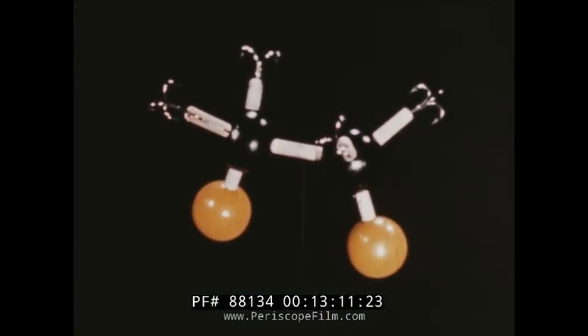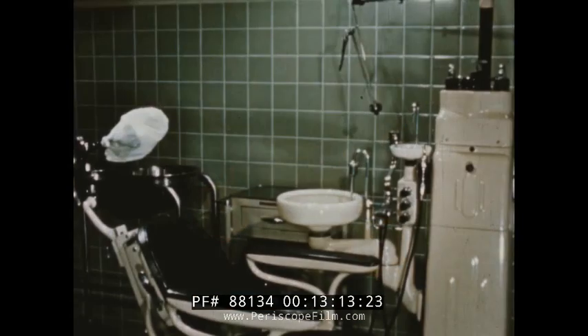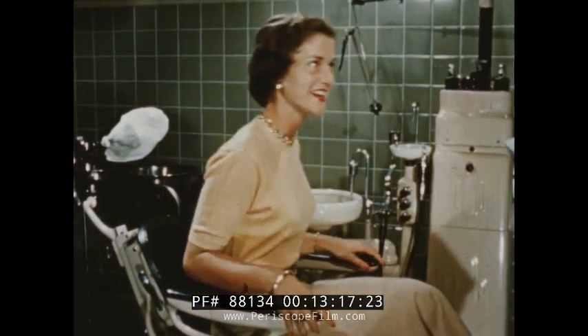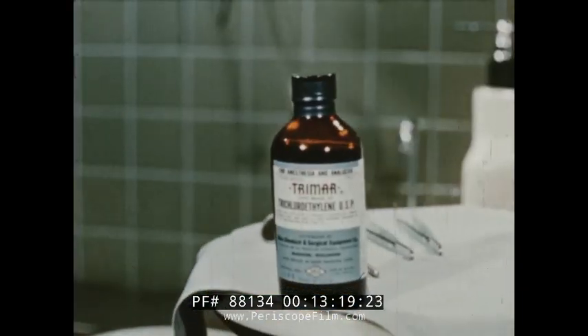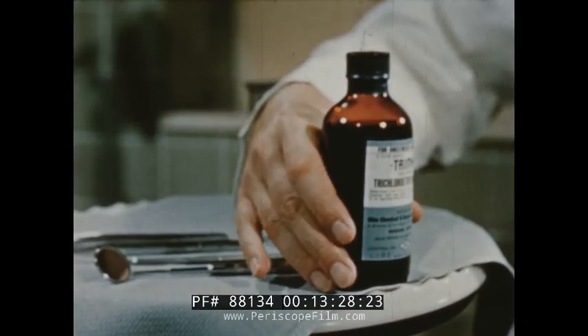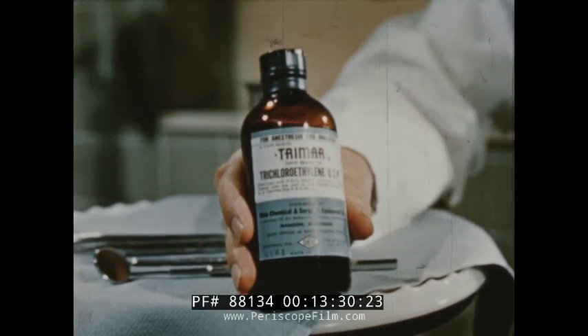Acetylene is also the base for many drugs and medicines, like the one this young lady is about to meet in the dentist's chair. Trimar Pharmaceutical trichloroethylene is a dental analgesic, a valuable modern means of raising the patient's threshold of pain either without or in conjunction with an anesthetic. Manufactured by acetylene chemistry, it offers new ease to dentist and patient.